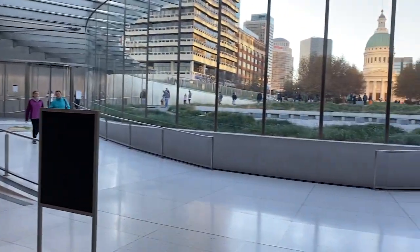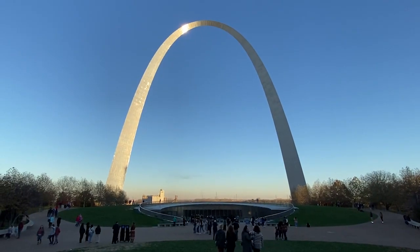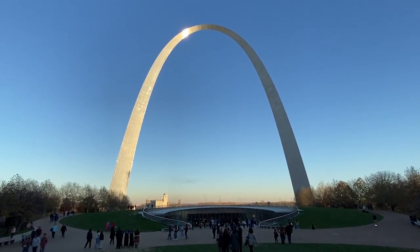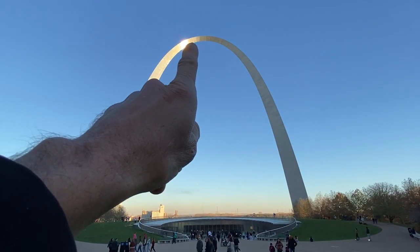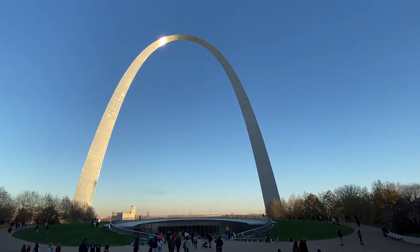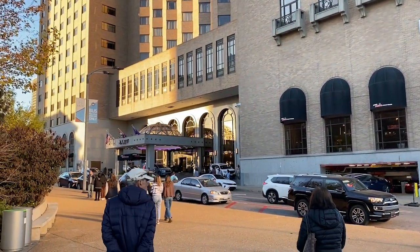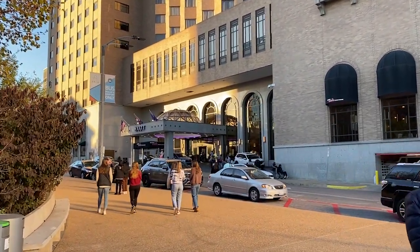I'm just going to hang out here and check out the land. In 1967, the tram ride to the top was completed. From what I can tell, there are only a couple of windows right up there at the peak where you can view anything. Right across the street is the Hyatt Regency, which says they have a historical sports bar inside, so I'm going to go grab a beer while I wait.